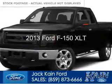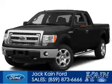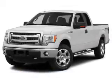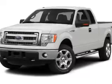This is a certified pre-owned 2013 Ford F-150. It's powered by four-wheel drive, a five-liter, eight-cylinder engine, and a six-speed automatic transmission.